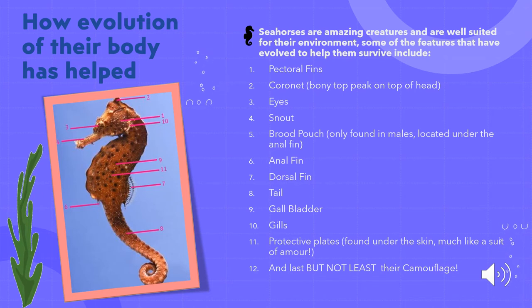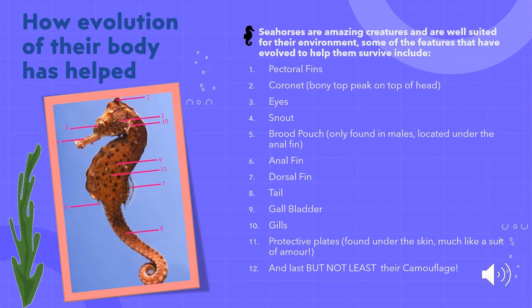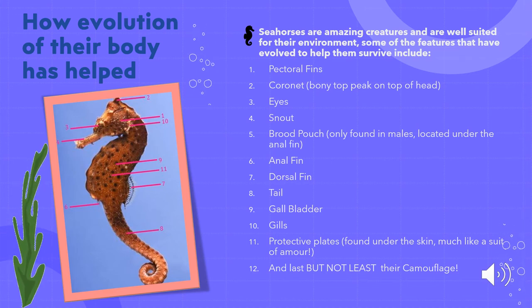Moving on to number four — the snout. The long snout of a seahorse is an adaptation used for foraging for food. The snout is similar to a straw and sucks up the seahorse's food, such as zooplankton. Because the snout is so long, only a small turn of the head is necessary to reach prey faster, allowing seahorses to get more food. Moving on to number five — the brood pouch, which is only found in seahorses, located underneath the anal fin and used to incubate eggs from a female seahorse. The anal fin, number six, is found at the abdomen of the seahorse and helps stabilize it. In males, scientists believe it may assist in the reproduction process.